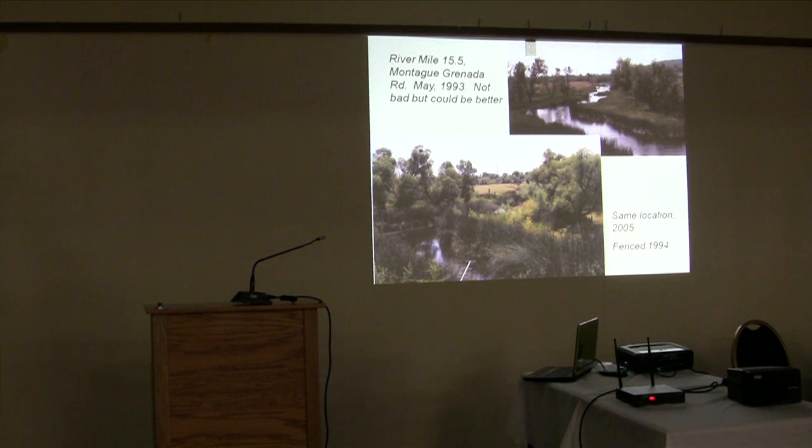Moving upstream to Montague Granada Road: in 1993 it was not a bad looking place, but kind of threadbare. By 2005, with a fence in place for ten years, there was vast change — a lot more young trees coming back, shade, a narrower channel, and more habitat complexity — all the things you're looking for in a stream. Again, all on private land, all through voluntary efforts working with local landowners and various funding sources.